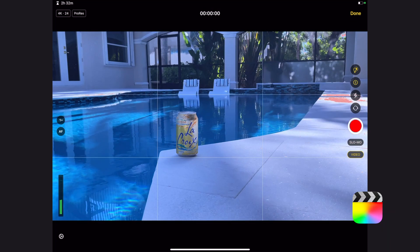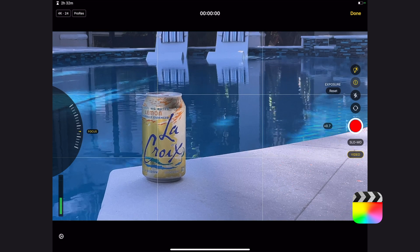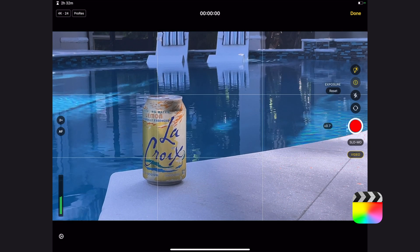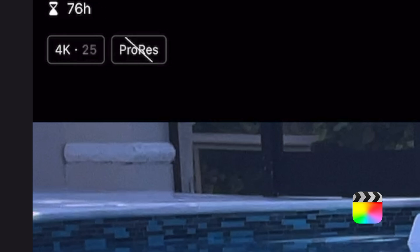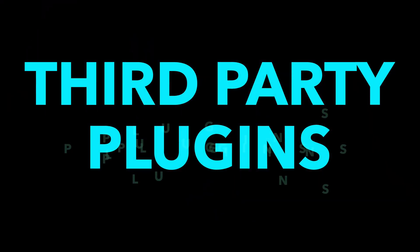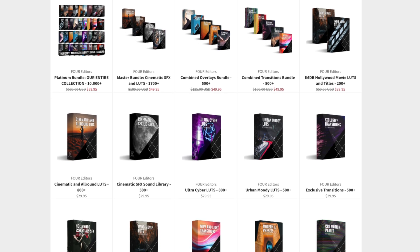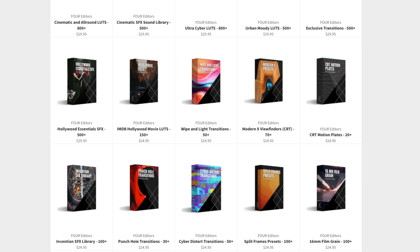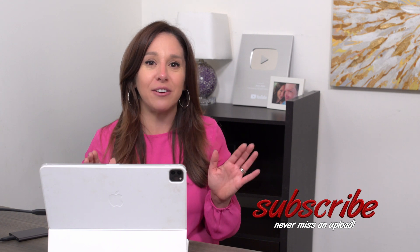Final Cut also has a feature where you can record media directly into the app through your iPad camera, and this pro camera has extra features aside from the standard camera app — like zebra lines to check your exposure, white balance control, and the ability to record in many more file formats including ProRes. One last difference is the availability of third-party plugins. LumaFusion supports plugins to amp up your edit experience with more titles, transitions, and effects. At this time Final Cut Pro does not have third-party plugin capabilities, but they did say that is coming soon.